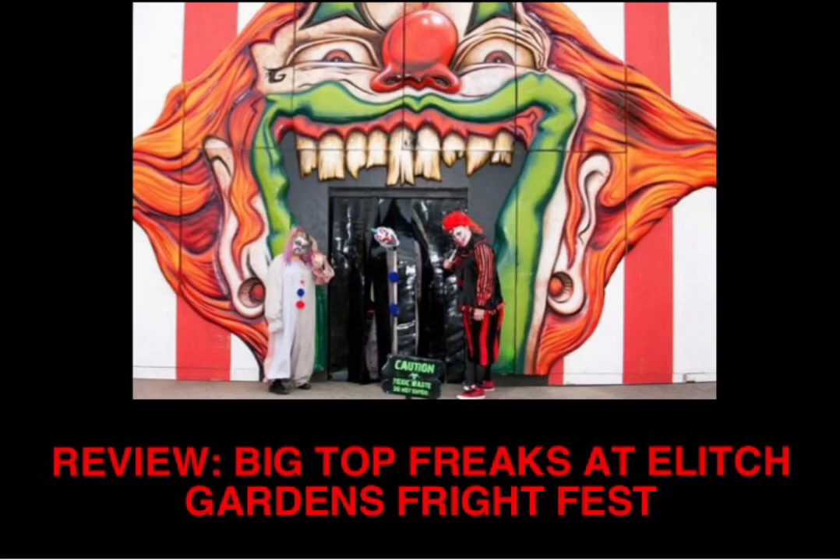First I would like to talk about what it is like to approach this attraction for the first time. When you're walking up to the queue to get in line, you will be passing by the exit of it, so you'll be able to see people running out of the exit, which definitely hypes up the experience. They actually have a pretty large facade set up for Big Top Freaks, with a giant red and white wall that hides the buildings that the attraction uses, and a giant clown's mouth that you enter through, and it makes it look like a big creepy fun house. I think this looks pretty good from a distance, but if you look closely you can definitely see some seams — not really a big deal, but just something I noticed.